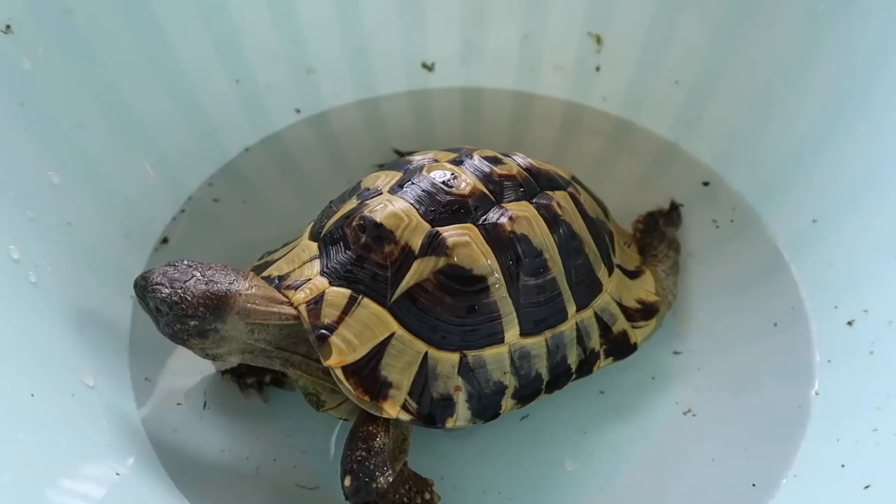Hey guys, welcome back to my channel. For today's video, we are just gonna be having a chill day at home. I thought I would show you guys a little peek at what it's like in a day for me just taking care of Blue and Koa. I have a lot of other pets, but this video is mostly gonna focus on Blue and Koa since they require a lot of my time every single day. Moo is of course asleep, Bodie and Lemon eat at night, as well as the hermit crabs, so this video is probably mostly gonna focus on the turtle and the tortoise.